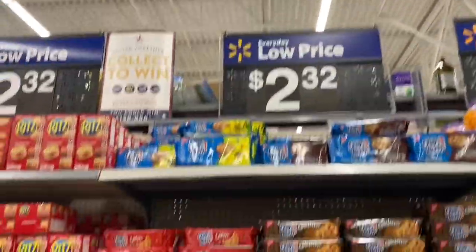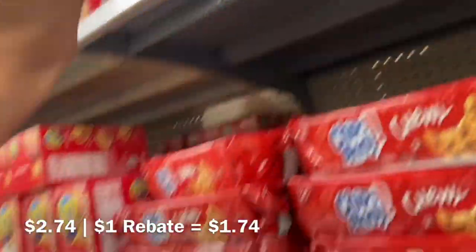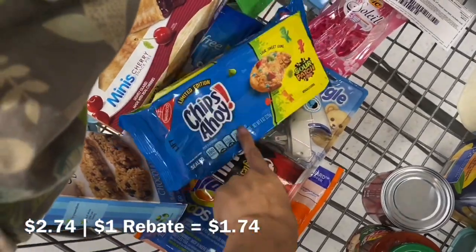These Chips Ahoy say $2.32, but they may be more online. We do have an Ibotta rebate for this for a dollar, so I'm going to go ahead and grab these — try it at your own risk.